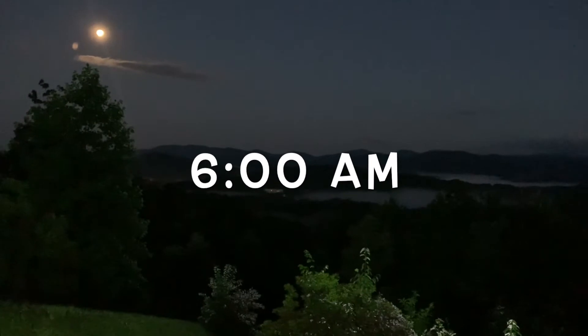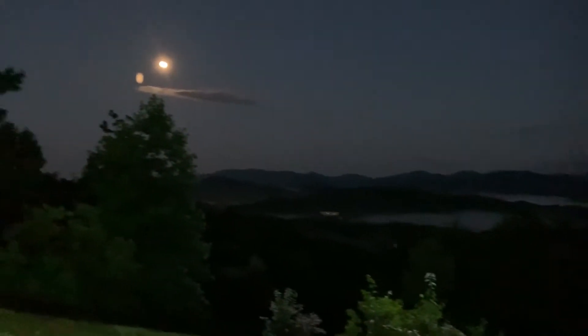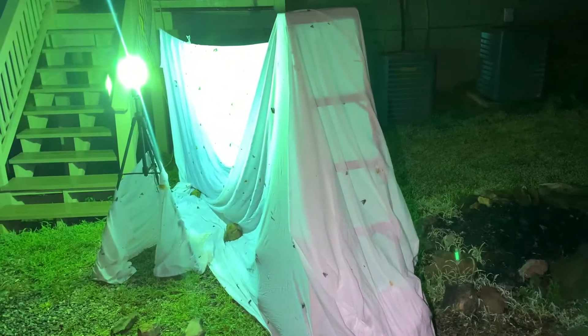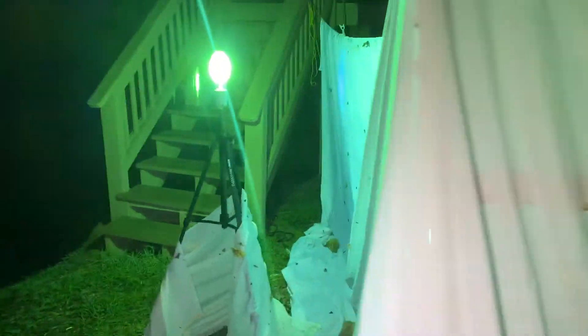Alright guys, night two, Helen, Georgia. We've got clear skies and a bright, bright full moon. I woke up at 6 in the morning to come out and check the sheet. I don't think the skies were always this clear because everything's wet — it must have rained. I want to take you guys on a little tour of the sheet and see what we've got.